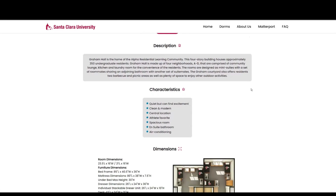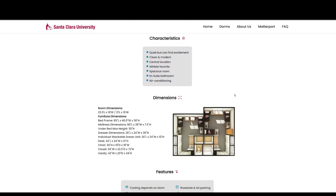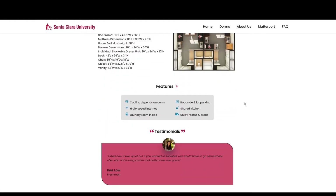For example, Graham is quiet, but you can find excitement — it's clean and modern, it has a central location, etc. You can also see dimensions, which is very helpful for parents just moving in their students. You can see features, and lastly, very important, the testimonials.